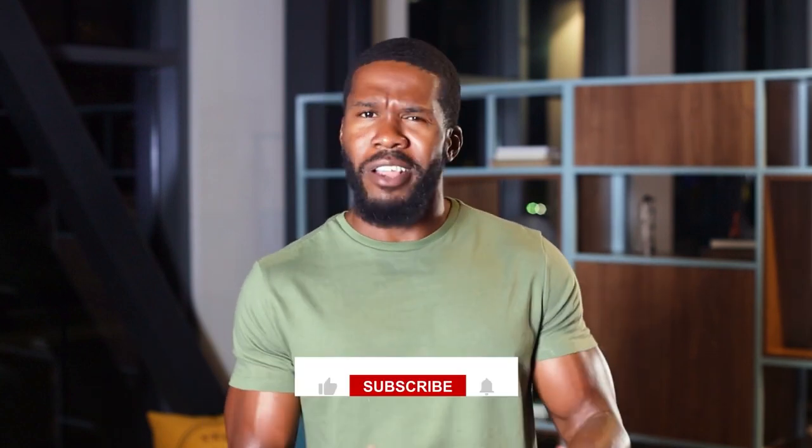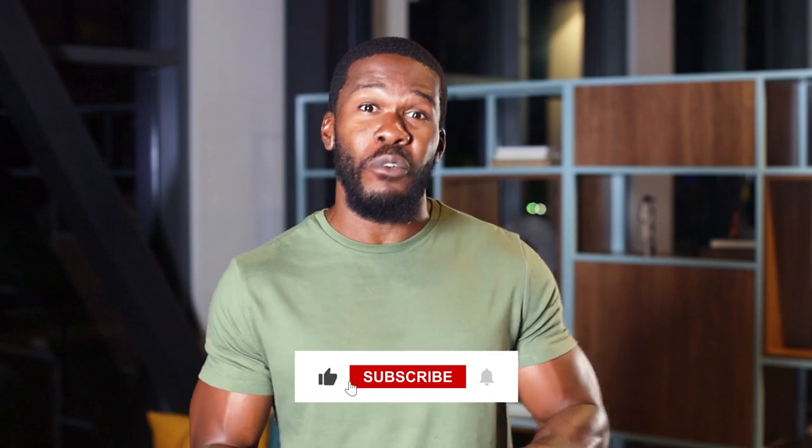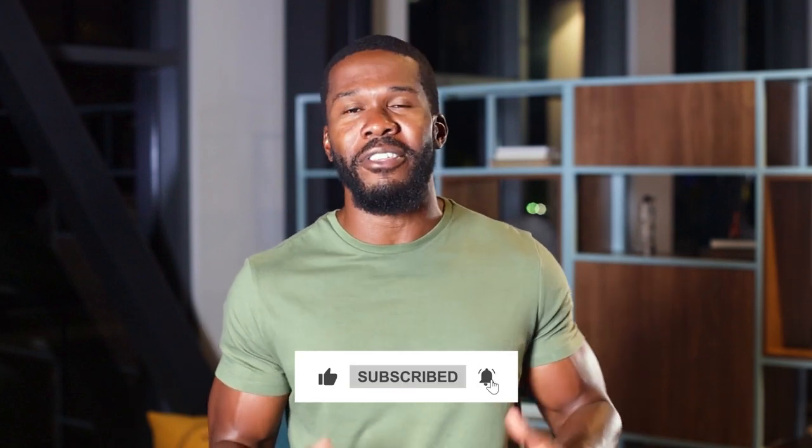So now you know a little bit about the Dawn Effect. If you want to learn more about this phenomenon, be sure to visit the link in the description for the full-length blog post. Subscribe to this channel for more content on all things metabolic health. Thanks for watching, see you in the next video.